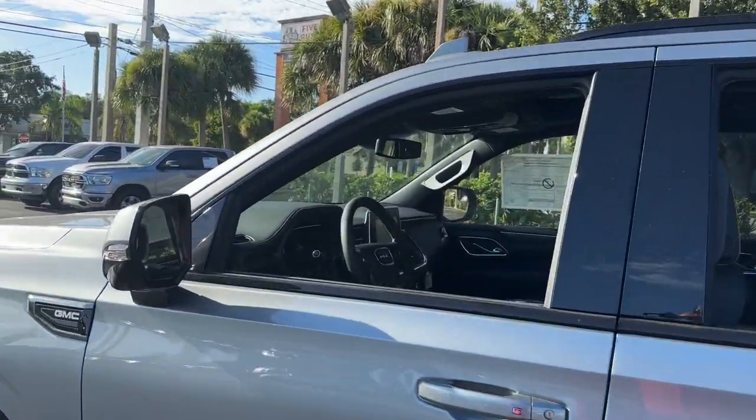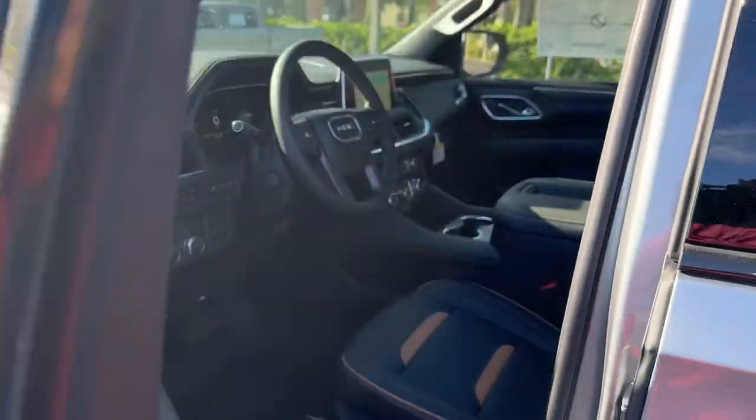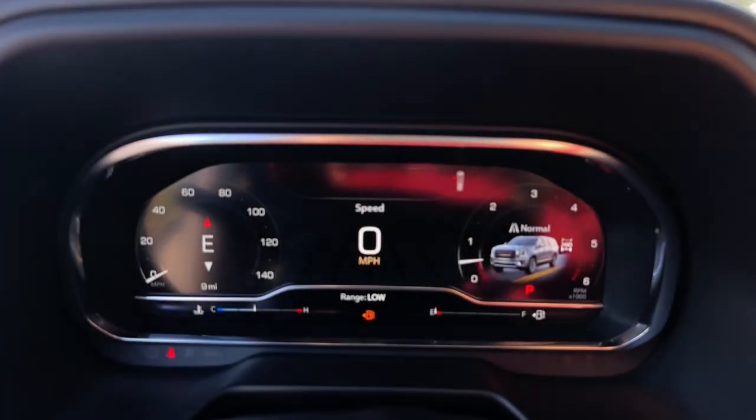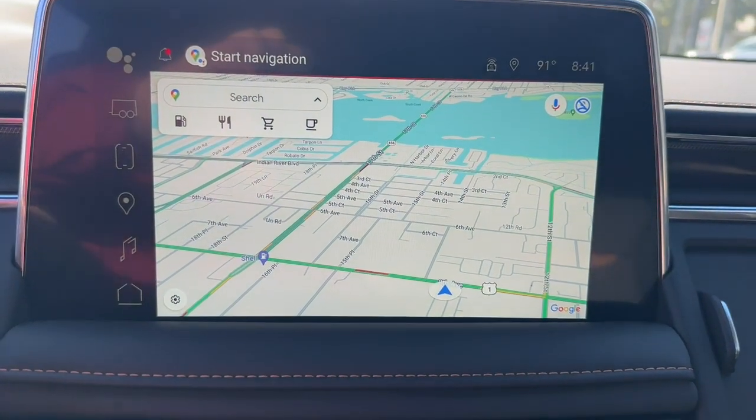These are just some of the great options this vehicle comes with: heated steering wheel, Apple CarPlay and/or Android Auto, head-up display, heated and/or cooled front seats, pre-collision system, intelligent auto on-off high beams, wireless charging station, lane departure warning, panoramic roof, navigation system.